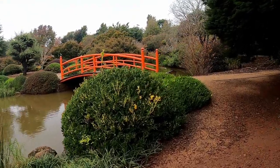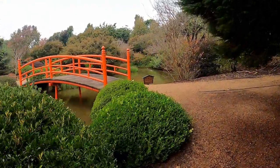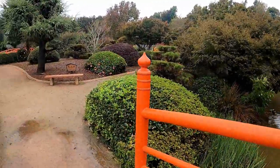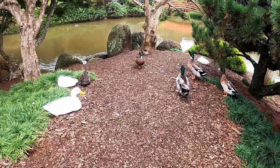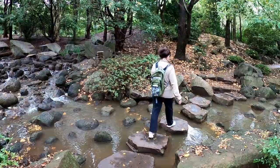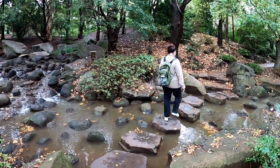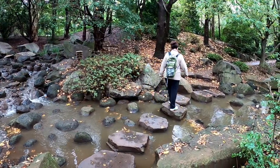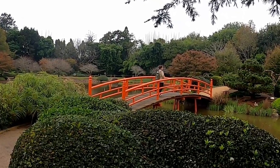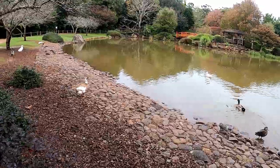The Japanese Gardens are located in the southwest corner of Toowoomba near the University. You could spend an hour walking around the different displays, bridges, looking at the ducks or learning about the different plants. Discover the tranquility through the four and a half hectares in one of the largest Japanese gardens in Australia.